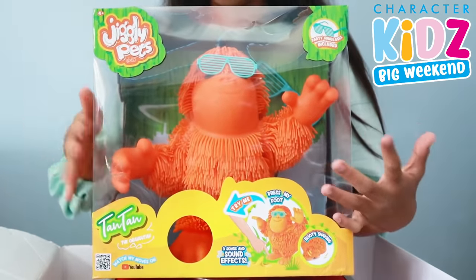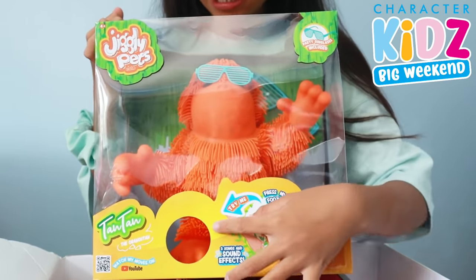Next we have Jigglypets. We got Tan Tan the orangutan — look how cool this is!